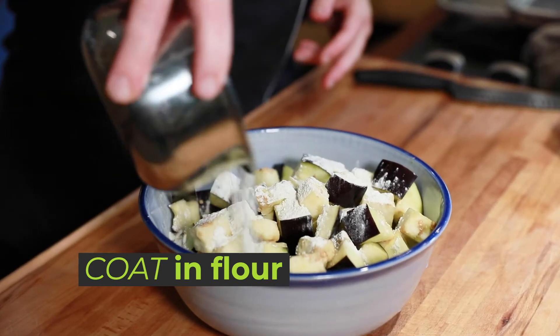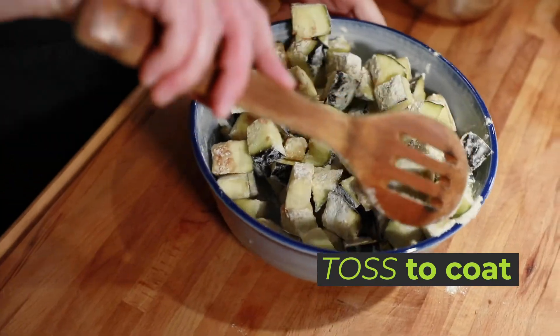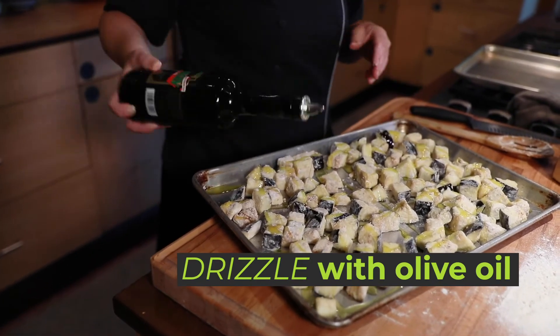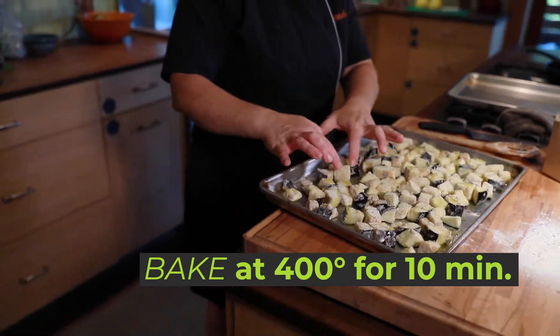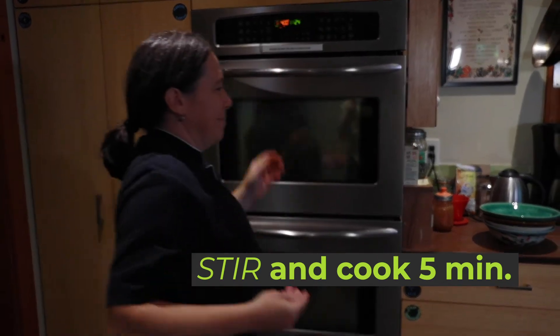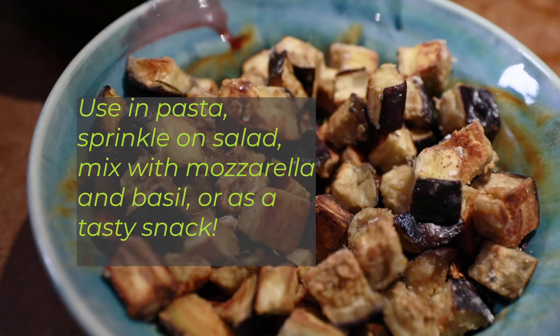Place eggplant in a bowl, sprinkle with flour, add a few grinds of pepper, and toss to coat the pieces. Spread this out onto a cookie sheet, drizzle with oil, and bake at 400 degrees for about 10 minutes. Remove from the oven, gently stir, and continue to cook for about 5 to 10 minutes or until the edges start to brown and the cubes begin to get crispy. Use in pasta with a basic marinara, sprinkle on a salad, mix with fresh mozzarella and basil, or just enjoy as a tasty snack.